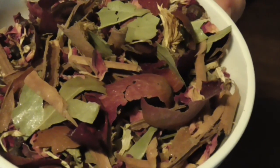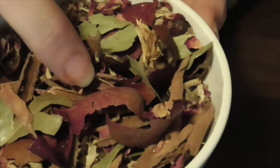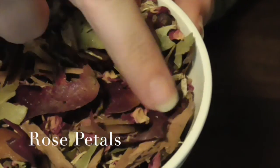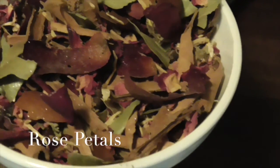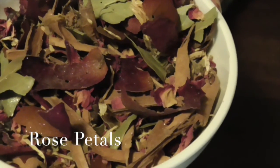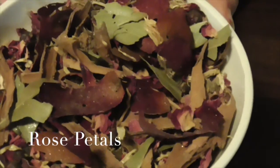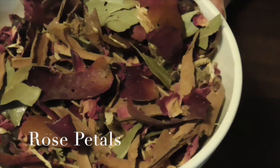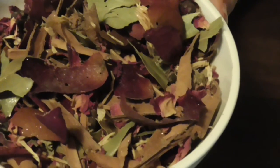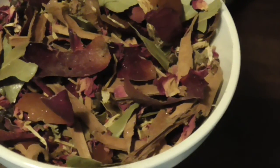We also have some rose petals — larger and smaller ones. Rose is about love; it promotes love within the family and helps keep the family together. Depending on the color and the intent behind it, it could also be for drawing a more romantic or sexual type of love as opposed to a familial type of love.